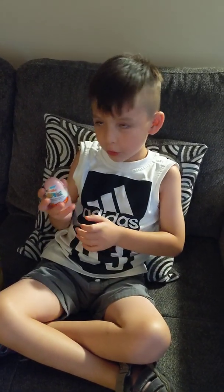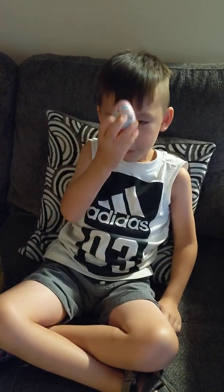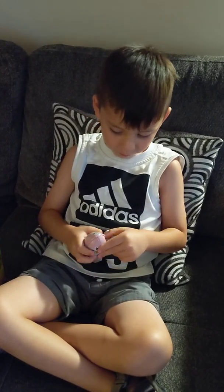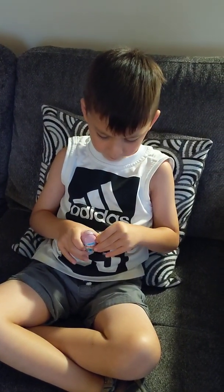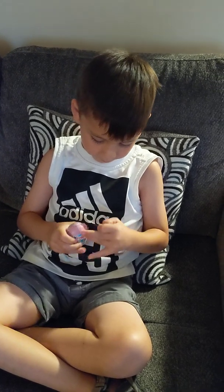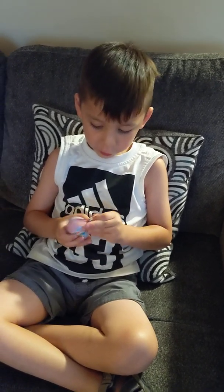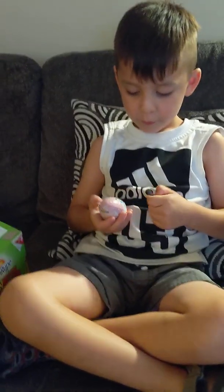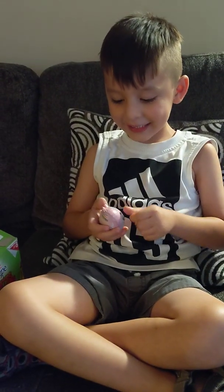I'm going to show you how to open an egg. You smash it and crash it. Let's eat the chocolate.